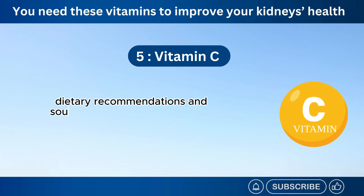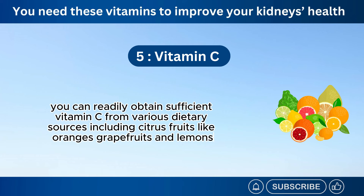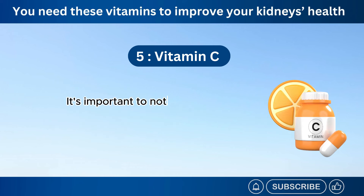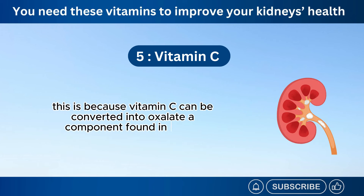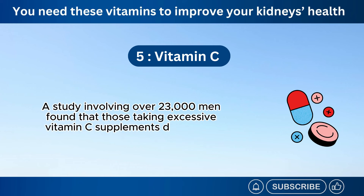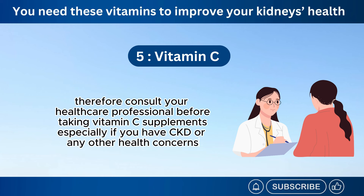The recommended daily intake of vitamin C for most healthy adults is 90 mg for men and 75 mg for women. You can readily obtain sufficient vitamin C from various dietary sources, including citrus fruits like oranges, grapefruits, and lemons, vegetables like bell peppers, strawberries, tomatoes, broccoli, and brussels sprouts. It's important to note that excessive vitamin C intake, particularly through supplements, might be harmful for individuals with chronic kidney disease. This is because vitamin C can be converted into oxalate, a component found in some types of kidney stones. A study involving over 23,000 men found that those taking excessive vitamin C supplements had approximately double the risk of developing kidney stones. Therefore, consult your healthcare professional before taking vitamin C supplements, especially if you have CKD or any other health concerns.